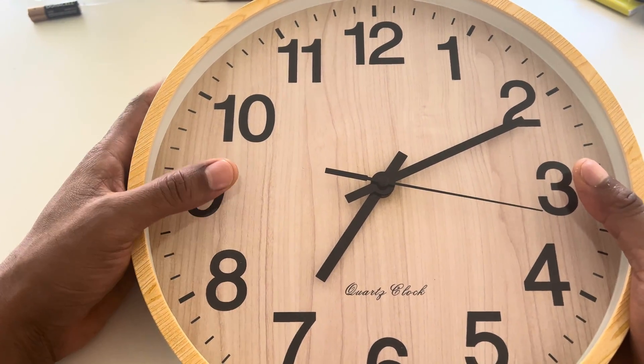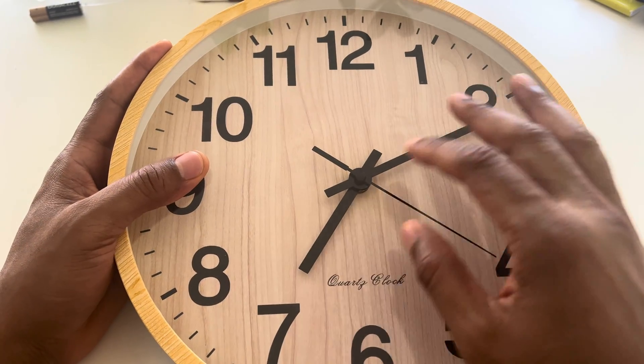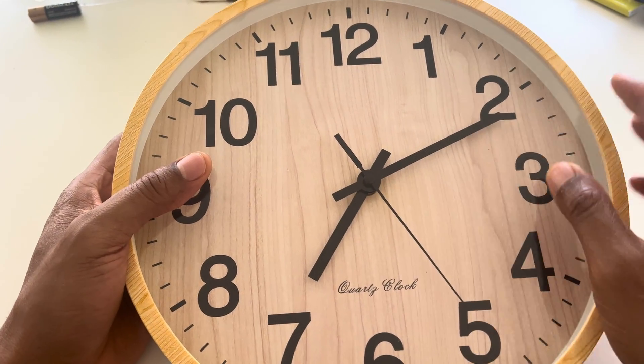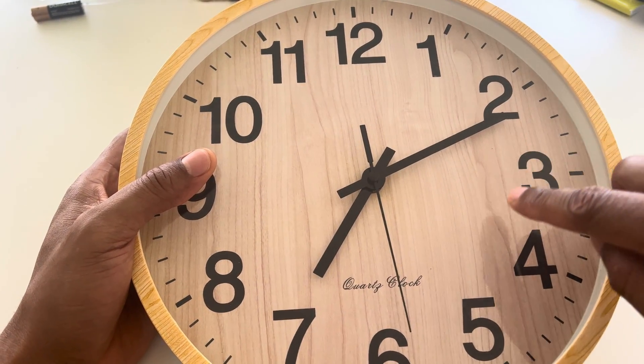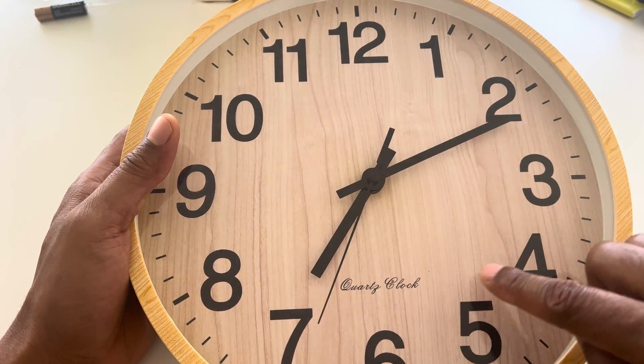In the Northern Hemisphere, many, many years ago, before clocks were developed, they had sundials. And in the Northern Hemisphere, the shadow that rotated around the sundial would go in this direction right here.